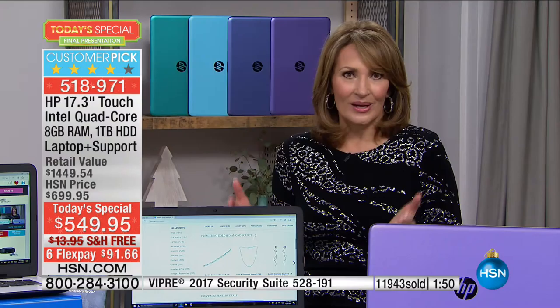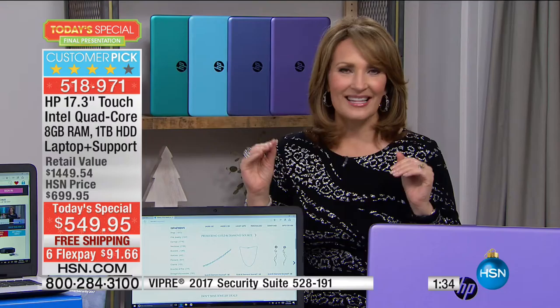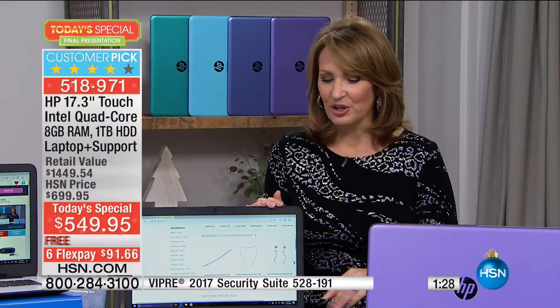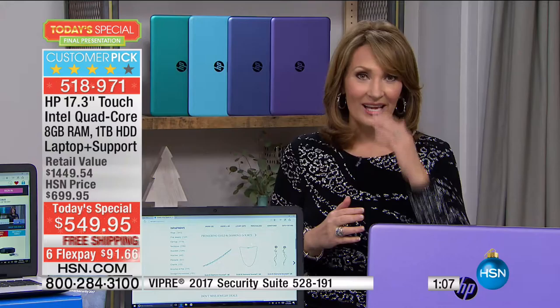If you want to get a computer for your mom or dad for Christmas, wouldn't they love the bigger screen, the touch, and the fun that goes along with it? You're going to like this more, enjoy using it more, get more done, and have a more pleasurable time doing it. But you have to make your choice — this expires and you will not see another HP 17.3-inch today's special for several months for sure.